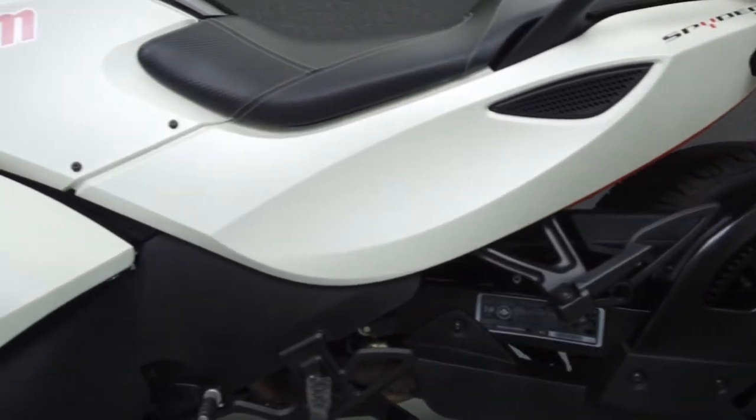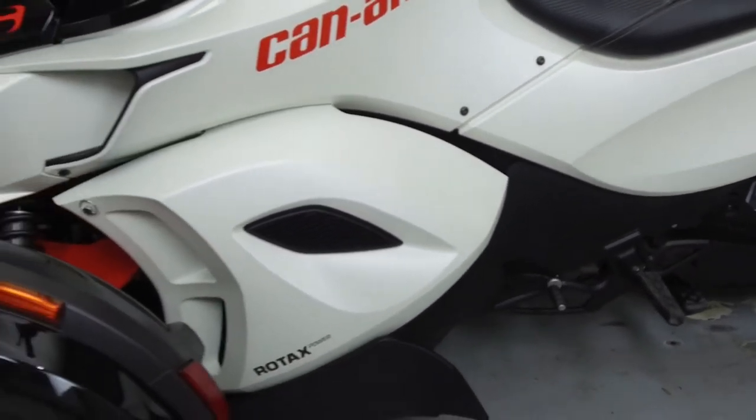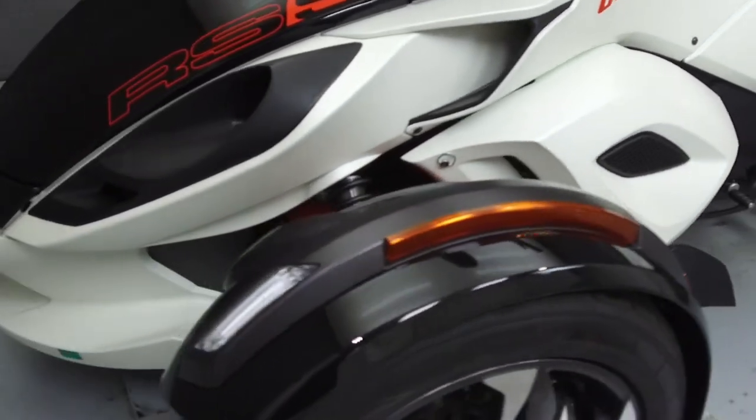We have also purchased a CycleChex vehicle history report. You can view this report by clicking the link on the right side of the video.